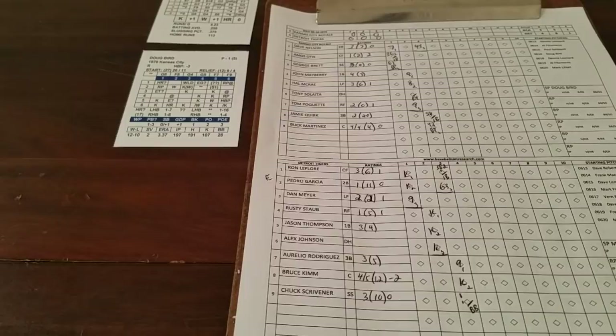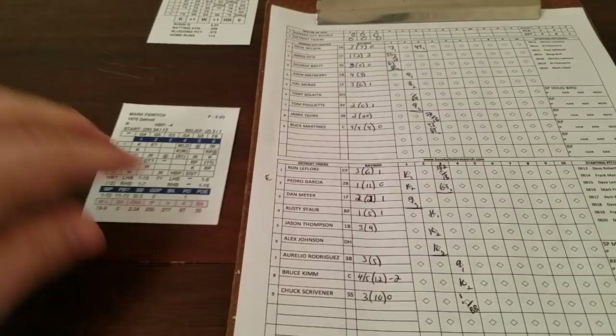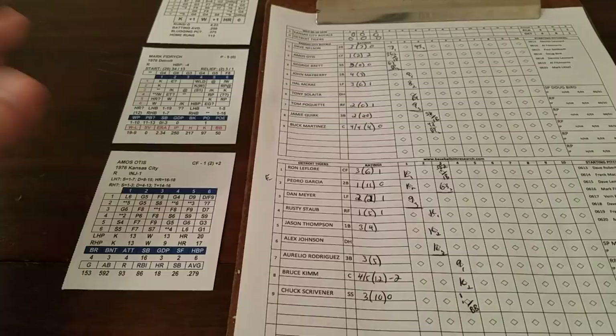With 2 outs and runners at second and third, Pedro Garcia is up. 5-2 on Bird is an S1 if he's tired, but he's not, so we go to Garcia's card — 1-6, star line 1 is a ground ball to short, and the inning is over. Hopefully that was played correctly with a runner on third; if not, please let me know so I can improve on the rules.